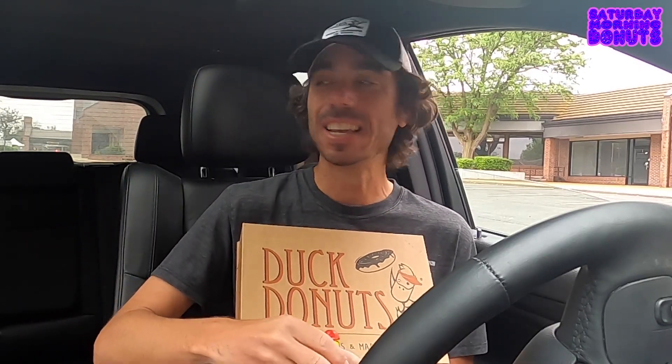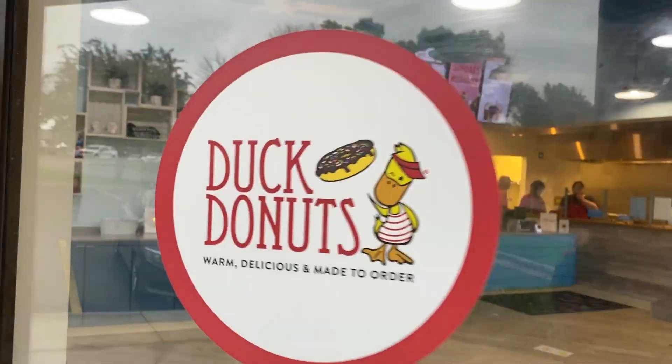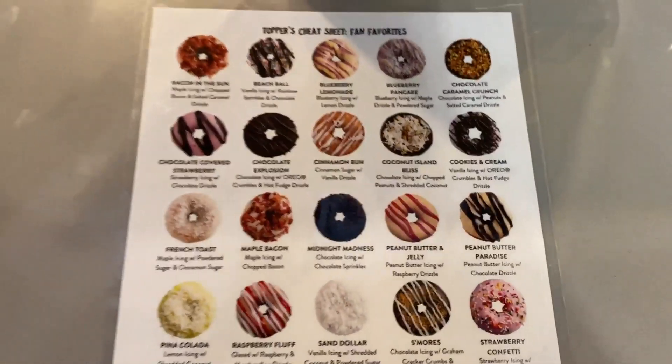All right, y'all. Happy Saturday morning donuts! I'm excited this morning — really, really excited. I'm finally, finally trying Duck Donuts, y'all. Finally trying Duck Donuts. They had so many donuts.